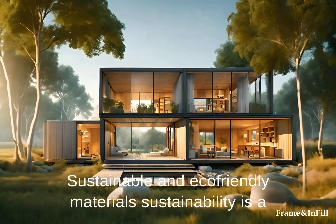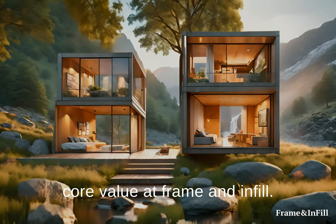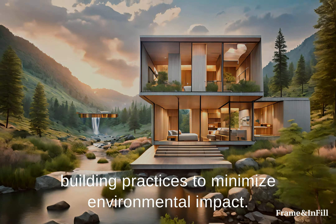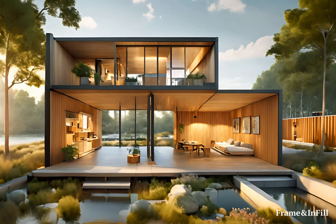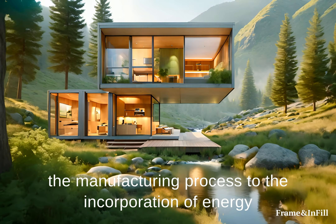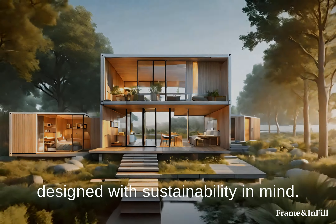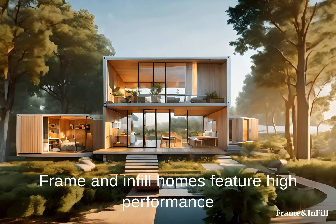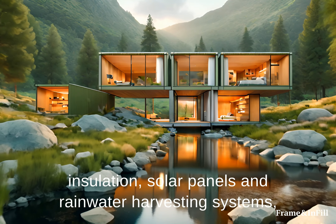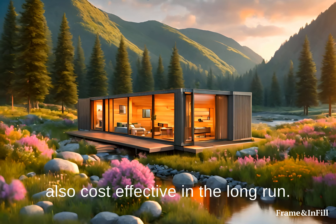Sustainable and Eco-Friendly Materials: Sustainability is a core value at Frame and Infill. The company utilizes eco-friendly materials and green building practices to minimize environmental impact. From the use of renewable energy sources during the manufacturing process to the incorporation of energy-efficient systems within the homes, every aspect is designed with sustainability in mind. Frame and Infill homes feature high-performance insulation, solar panels, and rainwater harvesting systems, making them not only environmentally responsible but also cost-effective in the long run.